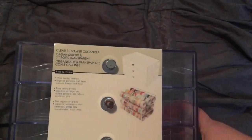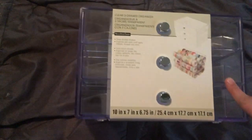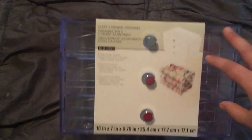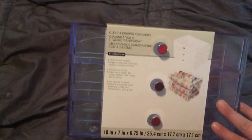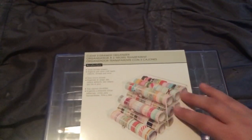The first thing I got was the clear three-drawer organizer. I absolutely love this — I think it's very chic. I like that I'm able to see the washi that's in it. I picked this up but I don't remember what I paid for it, I can't find my receipt. I know it was on sale, I just don't know what the normal price is.